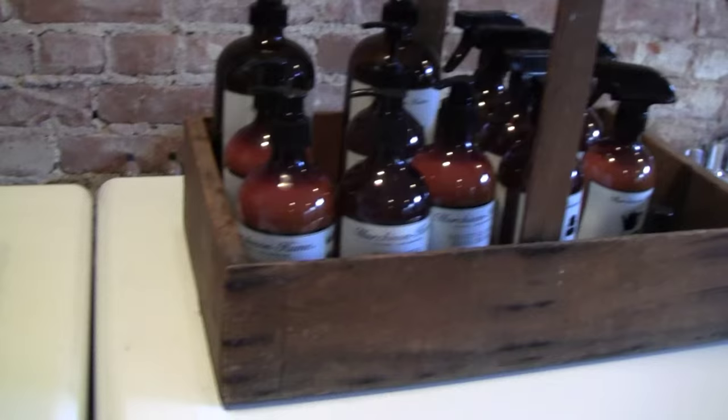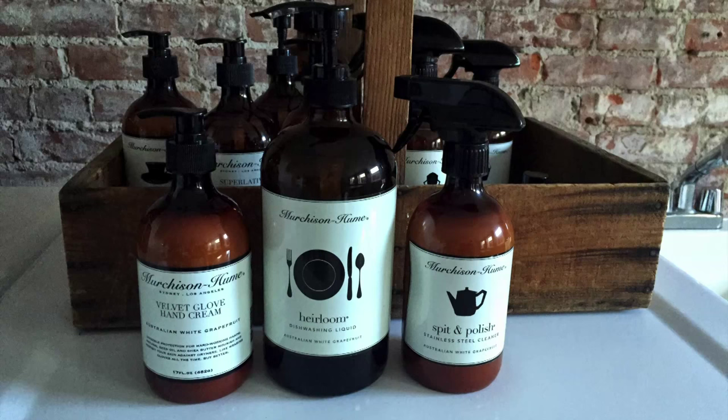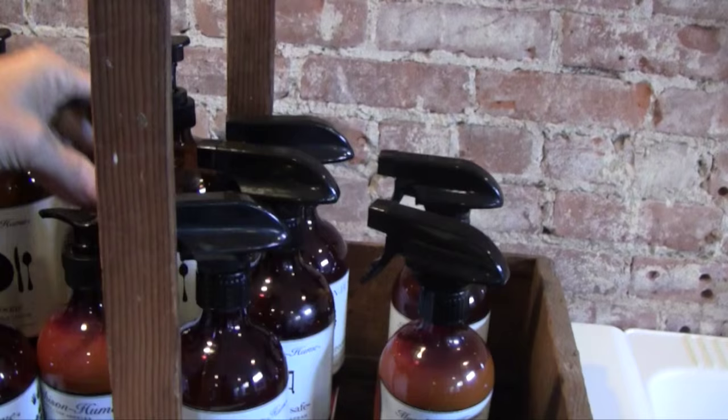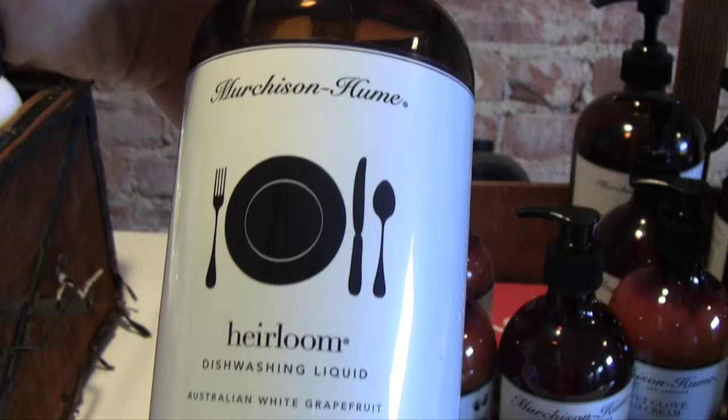Murchison Hume is a brand that we recently discovered and I love it because it looks good when it's out on the counter. The people who work on our home love it because they say it does a great job, so we're all happy, and they make a product for everything we need in the house.